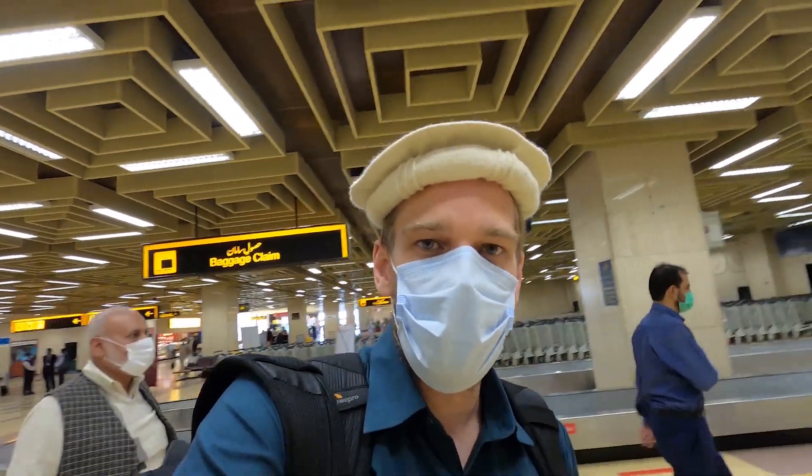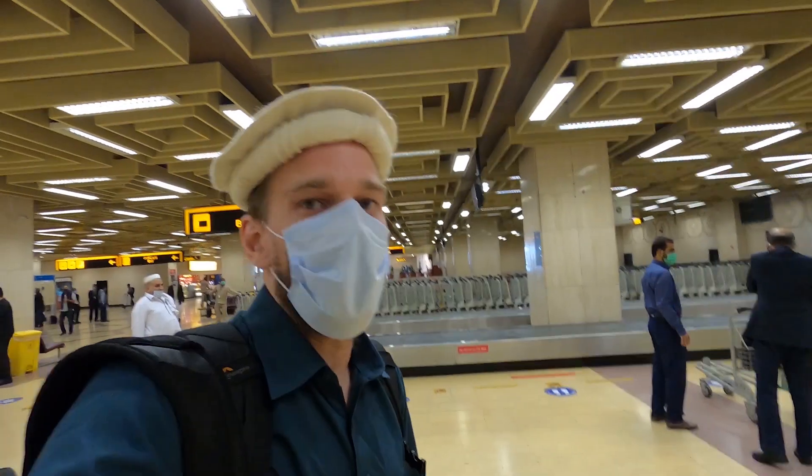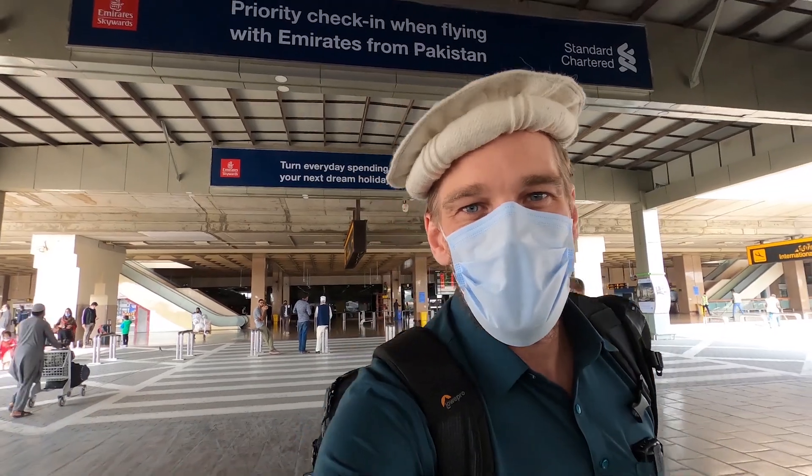This is Jinnah International Airport and as you can see it's quite a lot different from Islamabad — far less modern, a lot older, but this is a huge, old city. Asalaam Alaikum Karachi, it's so nice to be here! You guys know I'm here because last time so many of you said why didn't you come to Karachi, so here I am — I listened to your comments.